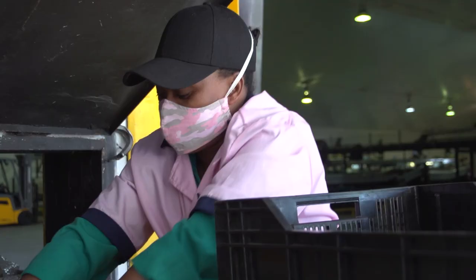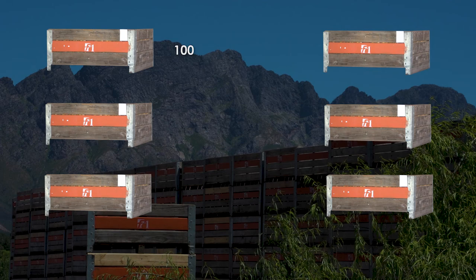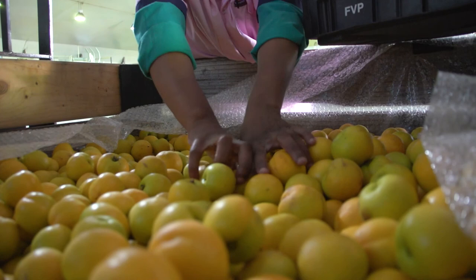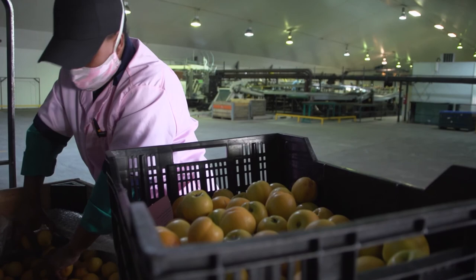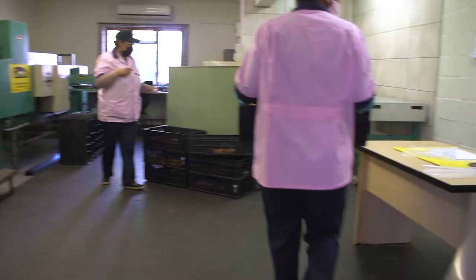For example, if six bins of fruit are delivered, choose 100 fruit from each of the six bins. Select fruit from across each bin or picking tray, and not just from one spot in it, and choose fruit at random, and not just better-looking or more damaged fruit. Collect the fruit in a separate crate or bin, and record the details of the orchard and the date of sampling on your recording form.